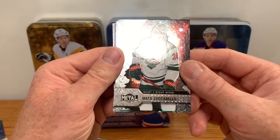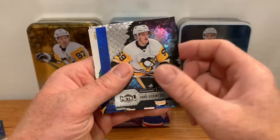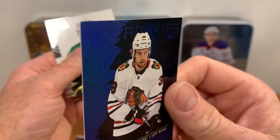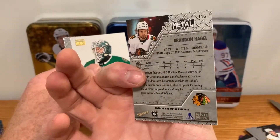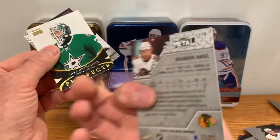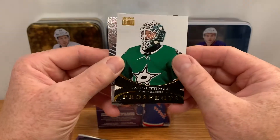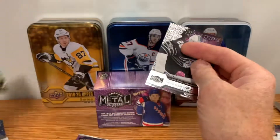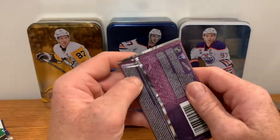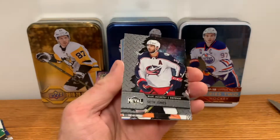Matt Zuccarello, Brock Boeser — nice, yeah, nice looking card, shiny. Tuka Rask, Jake Guentzel. Brandon Hagel rookie there — oh, corner ding, look at that little ding in the corner. Must be a blue parallel. I'll take the Hagel rookie though — I think he's going to be a good player, underrated right now, and he's a Saskatoon boy as well. Jake Oettinger prospects — haven't got one of these yet, some good inserts here. Jacob Markstrom all-star. I don't collect goalies so if I don't get Intimidation Nation cards, I'm fine with that.